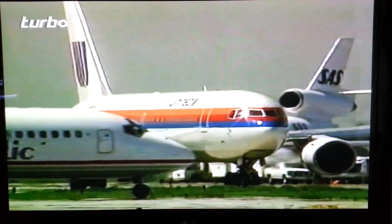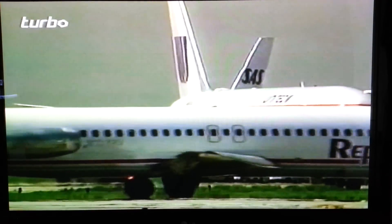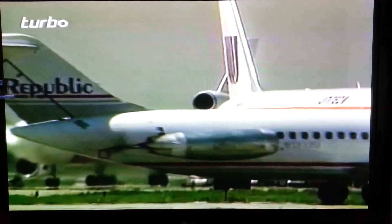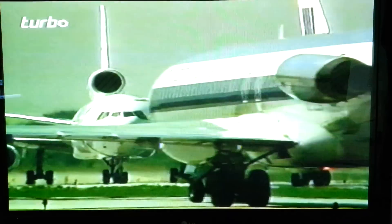Jet noise. It can make life a misery for anyone who lives near an airport or underneath the flight path. The noise comes partly from the turbine blades compressing the air and forcing it into the combustion chambers, where it's mixed with fuel and ignited. The worst noise, though, comes from the hot exhaust escaping through the rear turbines, turning at 20,000 revolutions a minute, and blasting out of the rear of the engine.